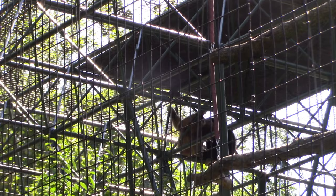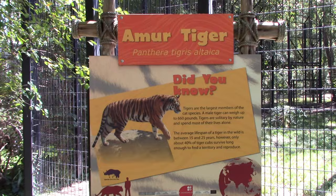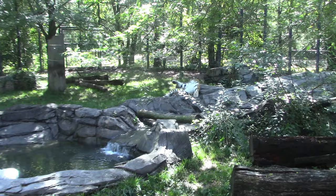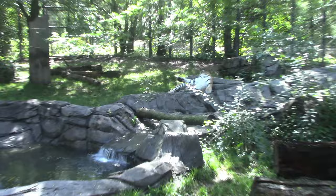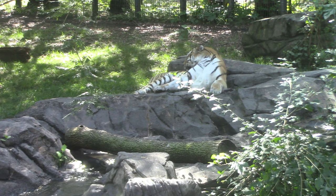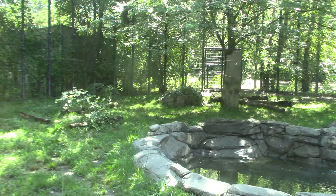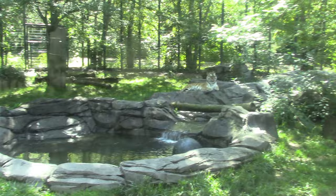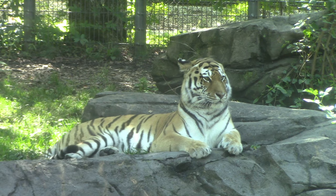Got a Amur tiger — oh wow, a tiger was right behind me! Getting a little itch right there. So the tiger has a very nice habitat, and tigers are one of the few big cats that actually enjoy being in the water. Very cool — hey, there's the tiger, great view!